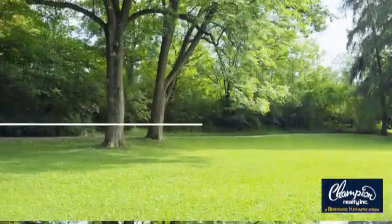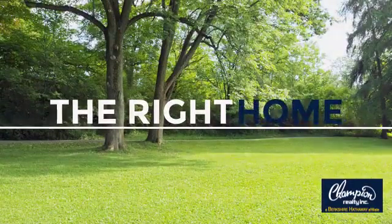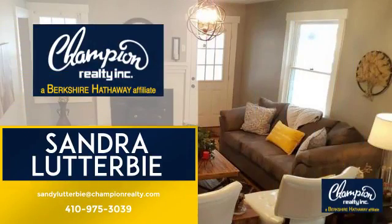Welcome. You'll find a place you'll feel right at home in. This video is brought to you by your real estate agent, Sandra.